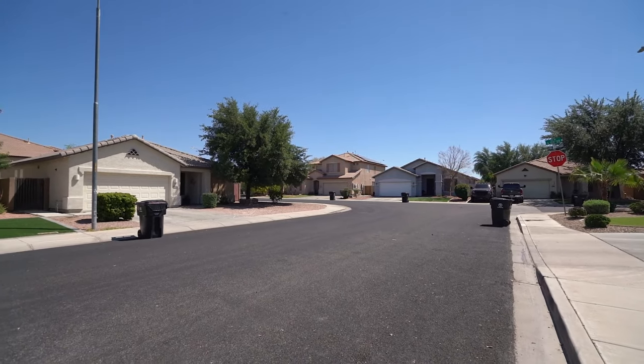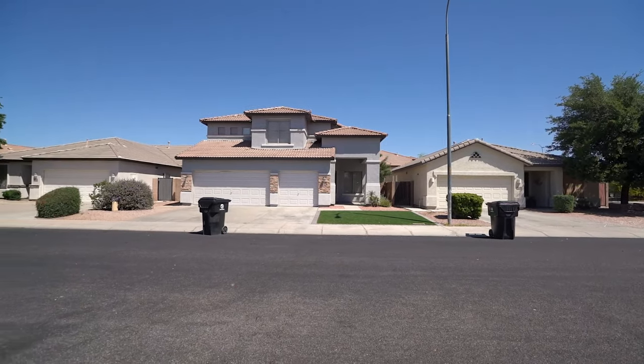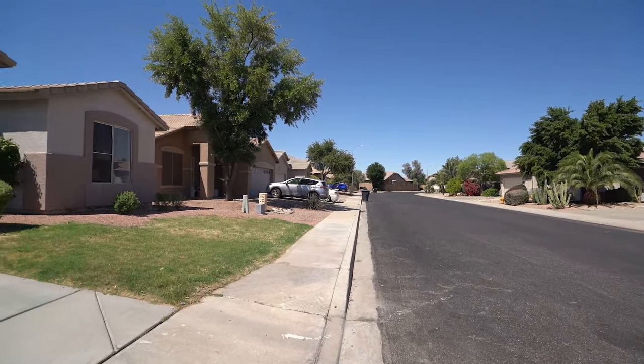Today we are going to tour 12355 West Jackson Street in Avondale, Arizona. By the end of this video, I hope you'll know whether this is a place you'd want to call home.